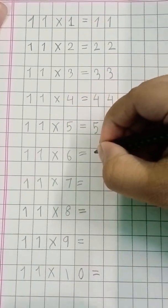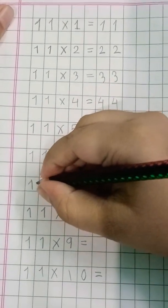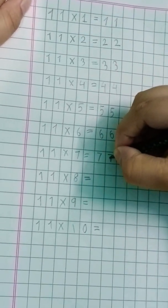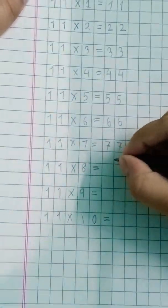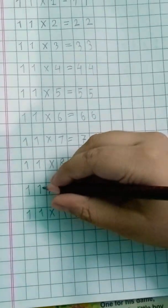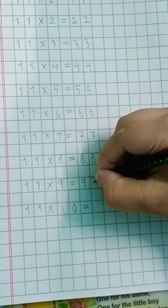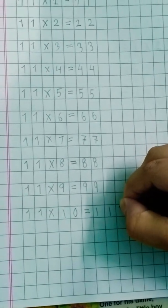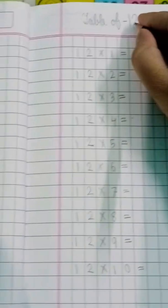Eleven sixes are sixty-six. Eleven sevens are seventy-seven. Eleven eights are eighty-eight. Eleven nines are ninety-nine. Eleven tens are hundred-ten. Table of twelve.